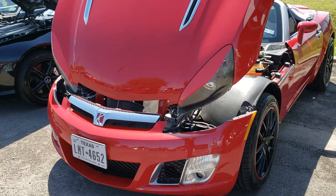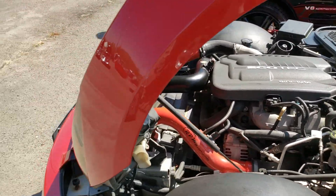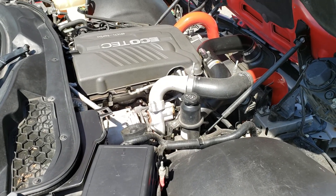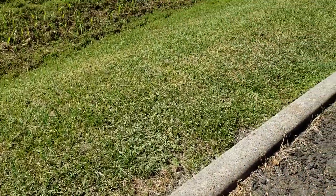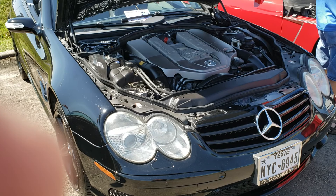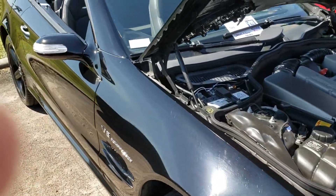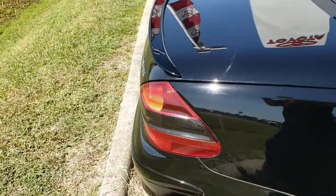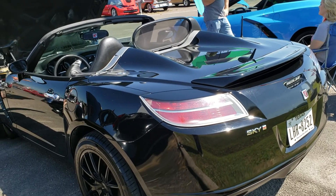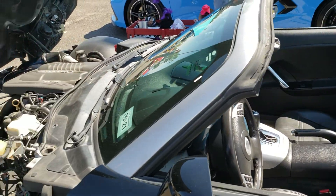And lastly, these are our vehicles that we entered. This is a 2008 Saturn Sky Red Line. Alongside it is our 2005 Mercedes SL55 AMG. And then lastly, a 2007 Saturn Sky Red Line — yes, we have two of these. This one's the 6-speed automatic, and the other one's a 5-speed manual.